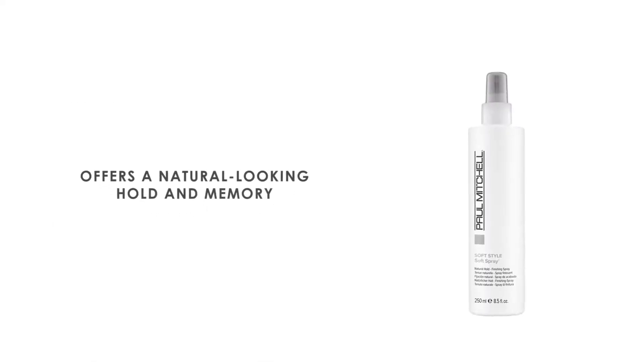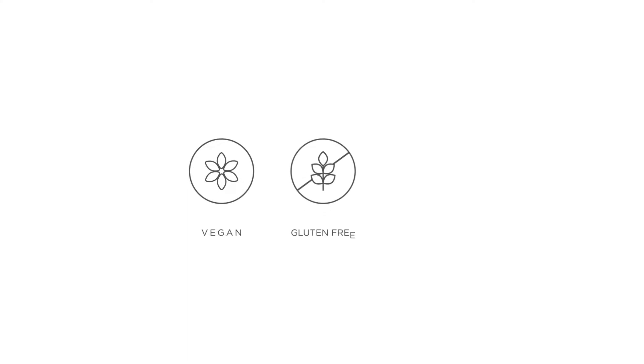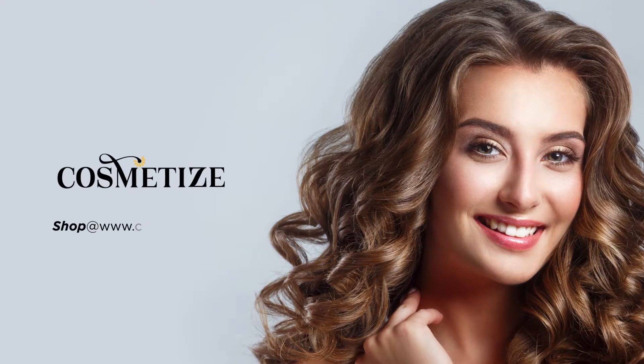This hair spray offers a natural-looking hold and memory, easy restyling, resulting in soft, healthy, and flexible hair. This product is vegan, gluten-free, and paraben-free. Style your hair with Paul Mitchell products on Cosmetize UK.